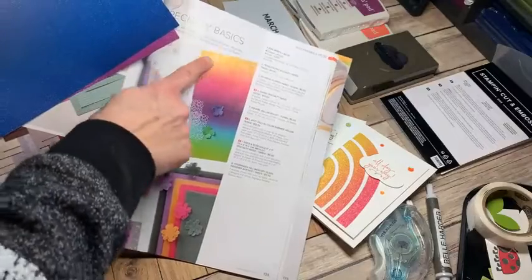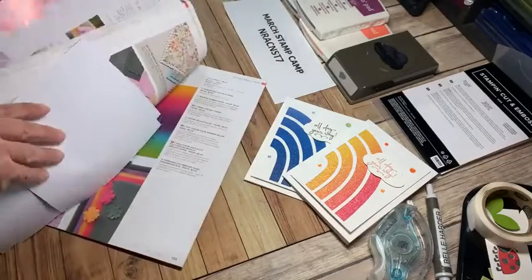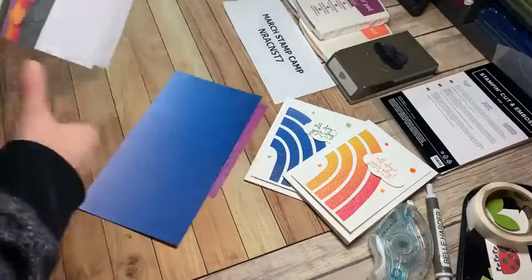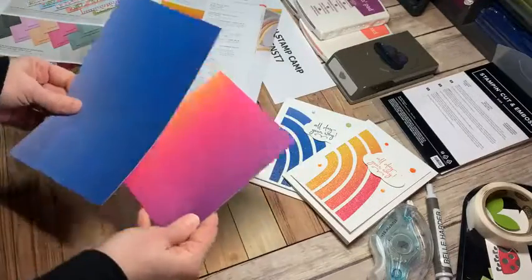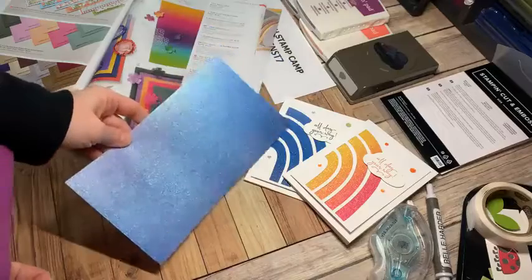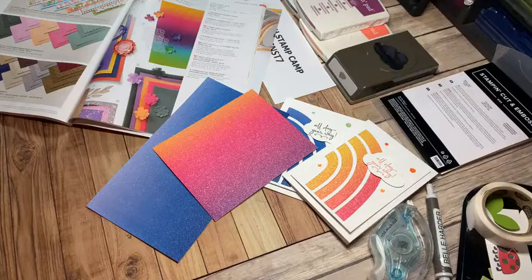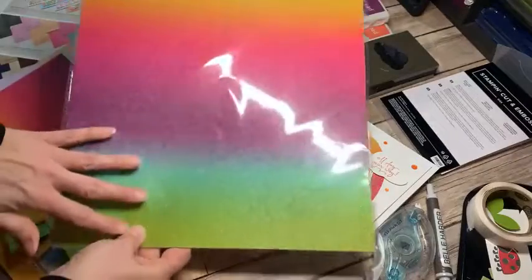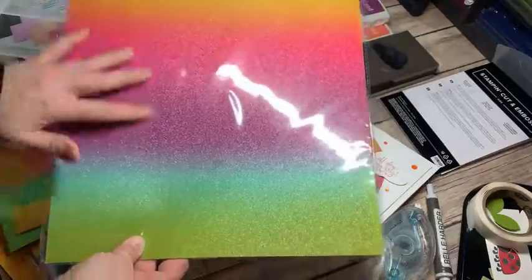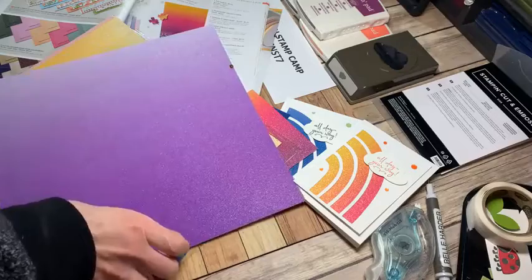These specialty papers — because I know the first time I used the rainbow paper people were like, where is that from? It's from the annual catalog. On page 135 is where we see the rainbow paper, and kind of hidden there is the ombre. So if you're wondering what's the difference, I've got a section of the blue I made one card out of and a section of this for the other. I want to show you some actual packaging to show the difference. The catalog does a great job of showing the 12 by 12 gradient rainbow paper.